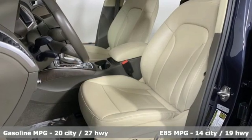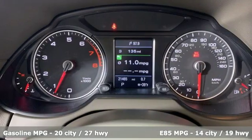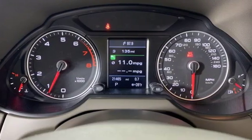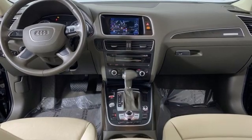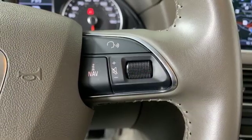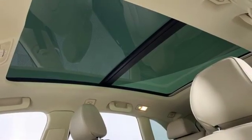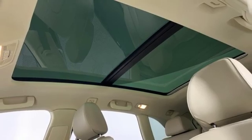Automatic transmission, gas pressurized shocks, external memory control, power heated mirrors, front heated leather bucket seats, auto dimming rear view mirror, integrated navigation system, doors and push button start proximity key, dual zone climate control, and intercooled turbo inline four cylinder engine.